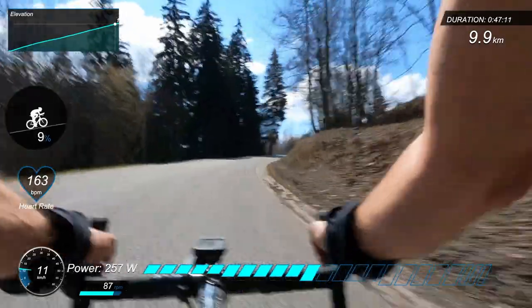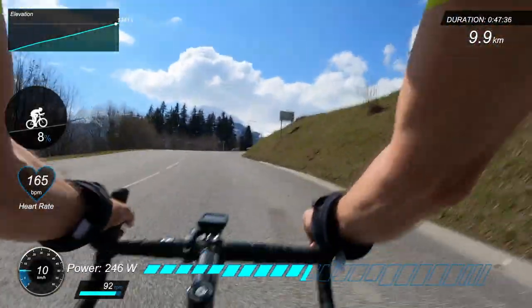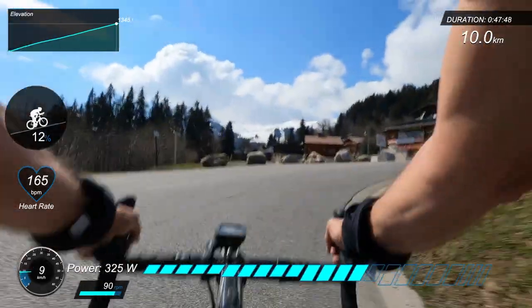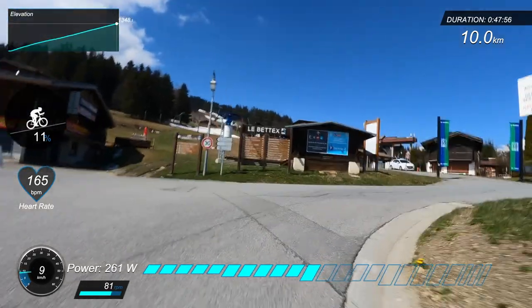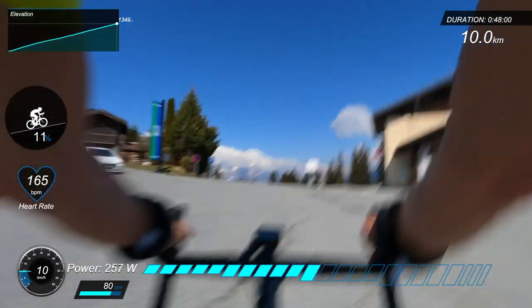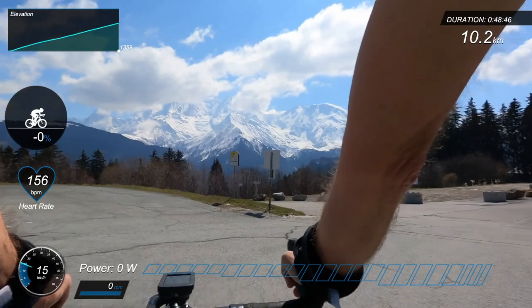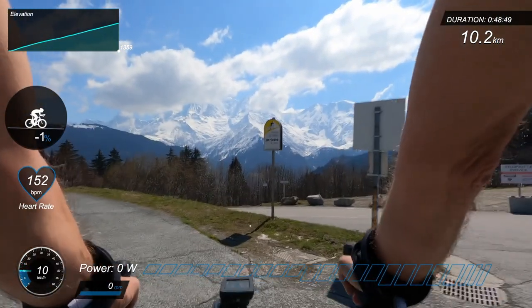It's the final bend around the corner towards the ski lift station, and you've reached the summit of another Tour de France climb. Thanks for watching — please give us a thumbs up if you've enjoyed the video, take a look at our other content, and do consider subscribing. Just take in this amazing view of Mont Blanc from the summit of Le Bettex. We'll see you next time.